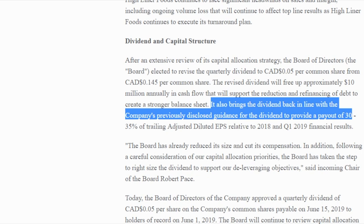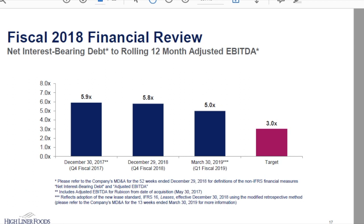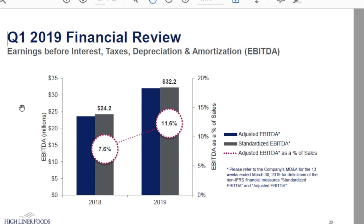Taking a look at Q1 results — on page 10 of their Q1 report you can see the high-level results, and from AGM slide 19, in graphical form: Q1 sales were down year over year, 277 versus 319, but EBITDA was up — Q1 2019 EBITDA of 32 versus 24 in the previous period. So the quick story is revenue is down, but profitability is up.